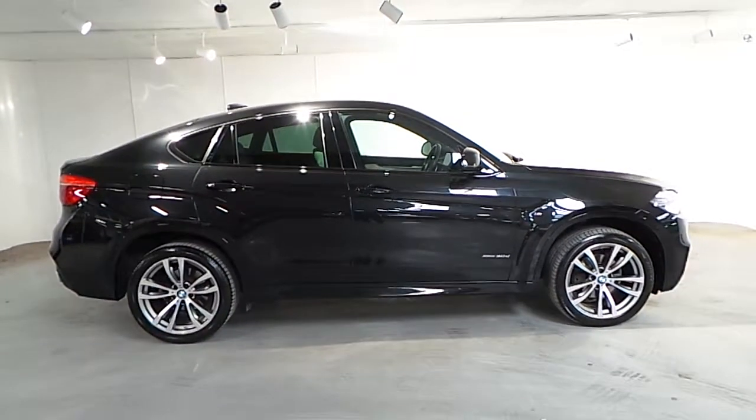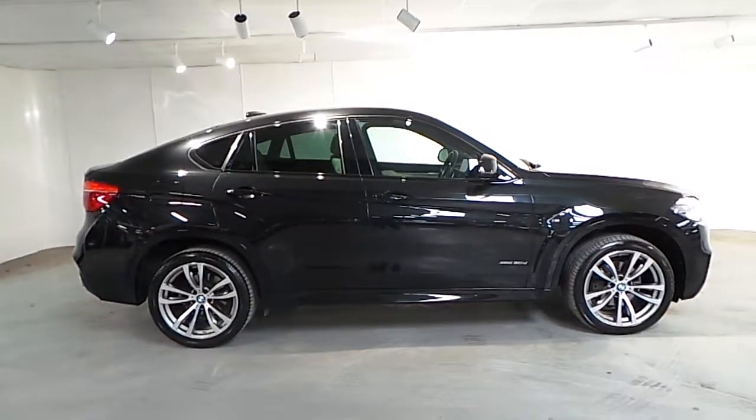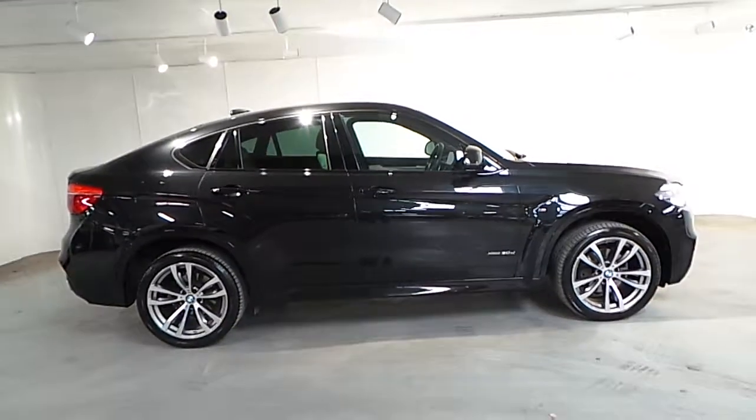If you wish to find out more about this X6, please do not hesitate to contact us on 01-288-5085. Thank you.